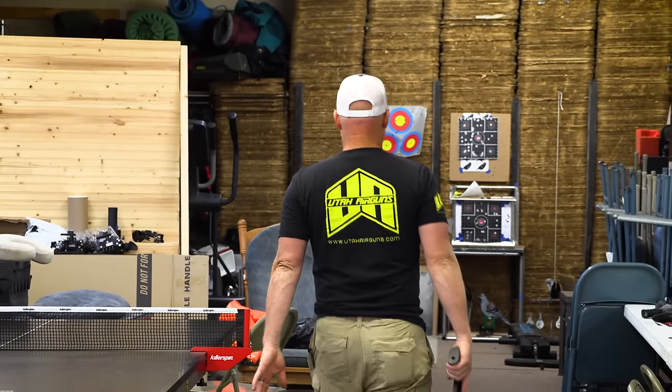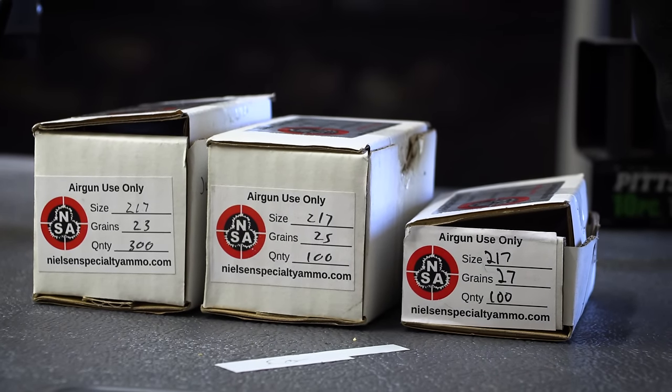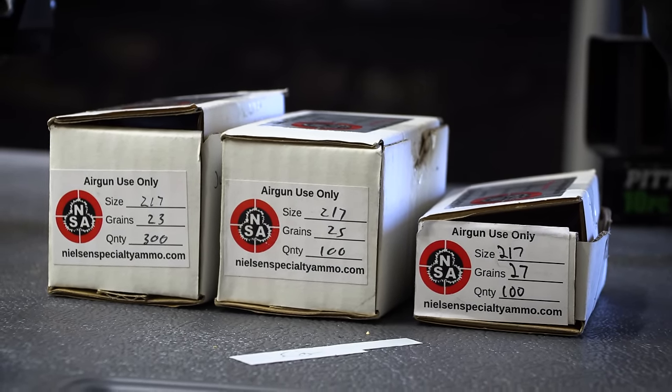We are in the Great Side Shot workshop right now, this is where all the magic happens. We're about to head out on the hunt. We've got the Impact set up with the new slug liners and different weight Nielsen slugs. My gun is shooting at standard settings with the 23-grain slugs at about 920 feet per second.